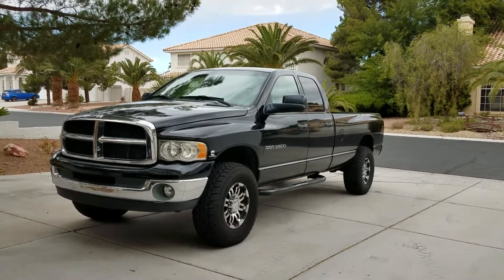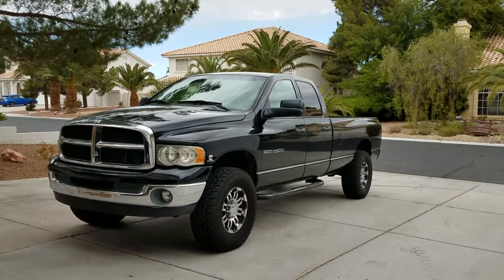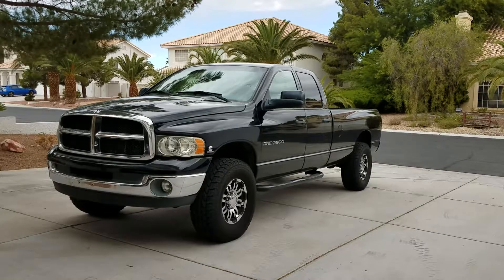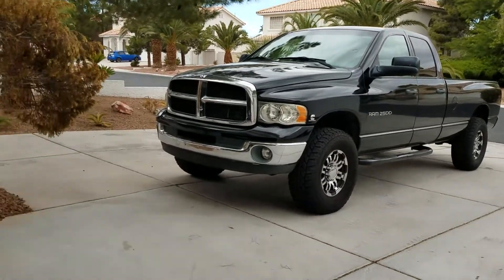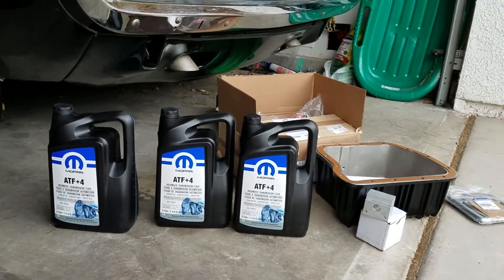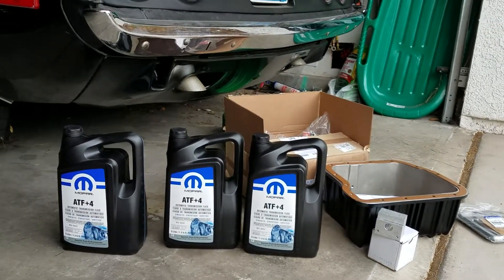I'm going to try to figure out what went wrong here. One of the things I'm going to do to upgrade the system is drop the tranny pan and replace the fluid and filter.